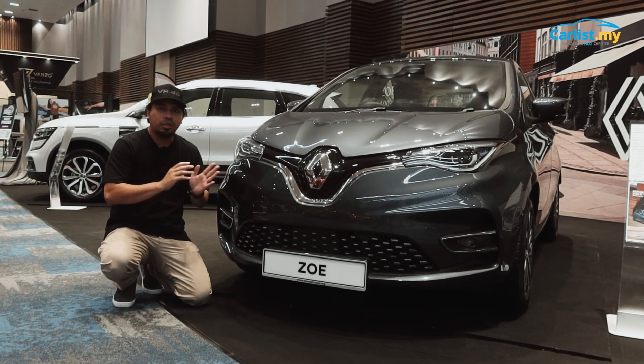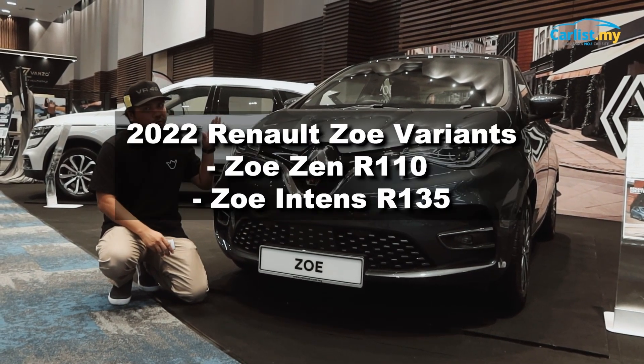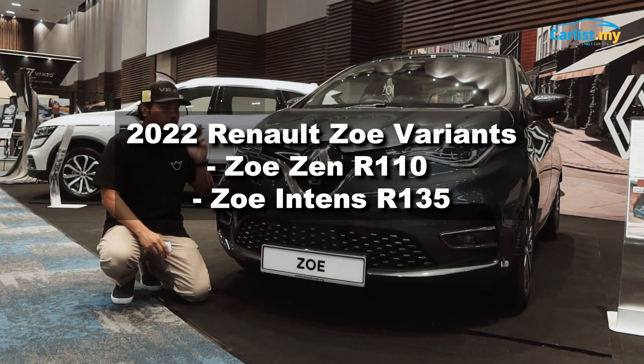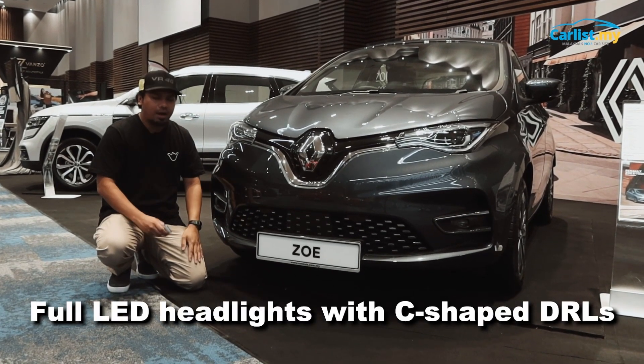For the new 2022 Renault Zoe, there will be two different variants coming to Malaysia. You have the base Zoe Zen R110 and then you have this, the Zoe Intense R135. The main highlights for both models are their full LED headlight setup with very cool-looking C-shaped DRLs.